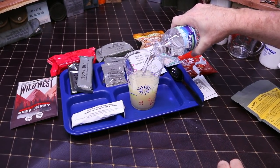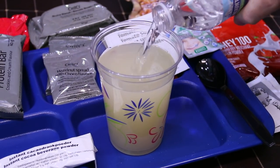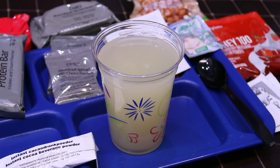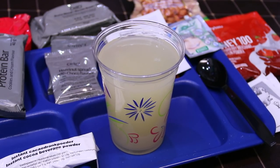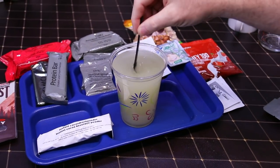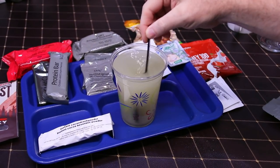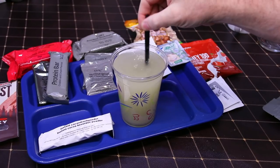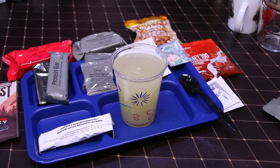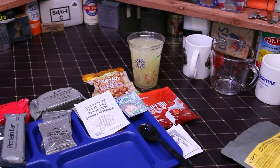It might be 500 ml, so I might have made it a bit strong or a bit weak — we'll see. We didn't pour quite all of it in there. We'll let it sit for a little bit, then pour it into three separate cups and let it do its thing.